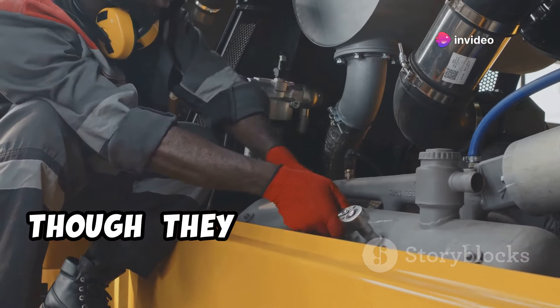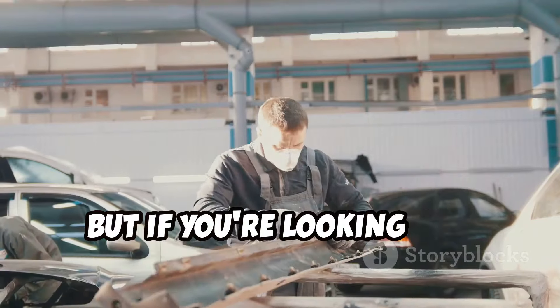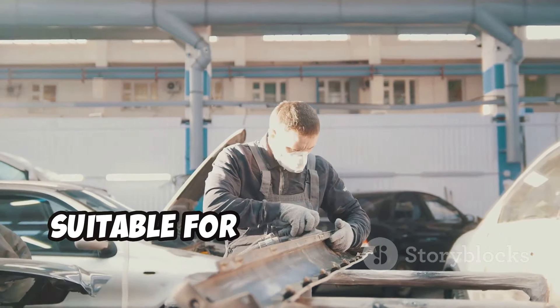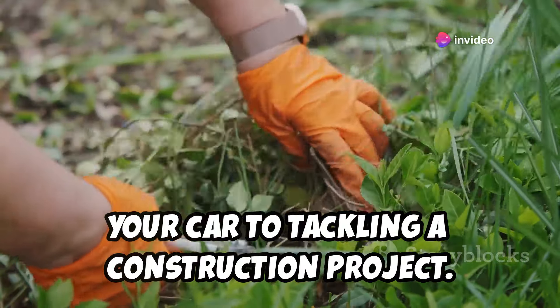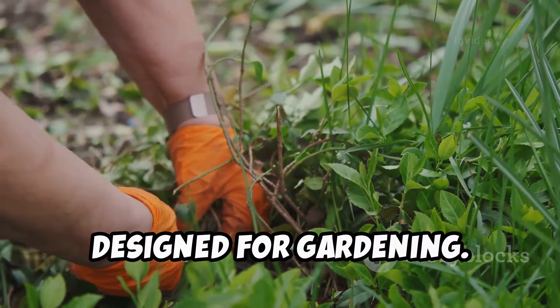Just a word of caution — they don't hold up well against acetone, so keep that in mind. But if you're looking for something more heavy-duty, they've got a range of work gloves suitable for everything from working on your car to tackling a construction project. And for those of you with green thumbs, they've even got gloves specifically designed for gardening.